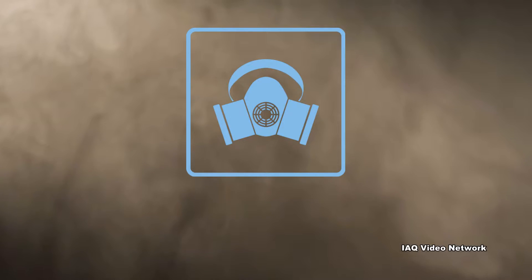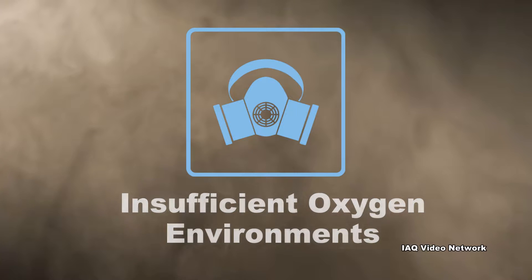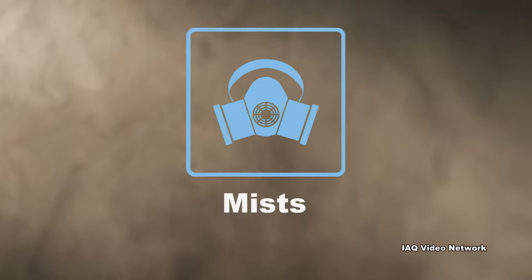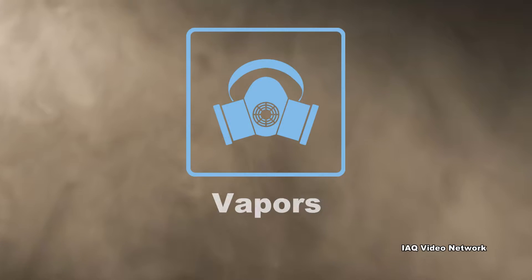Respirators protect workers against insufficient oxygen environments, harmful dust, fogs, smokes, mists, gases, vapors, and sprays. These hazards may cause cancer, lung impairment, diseases, or death.